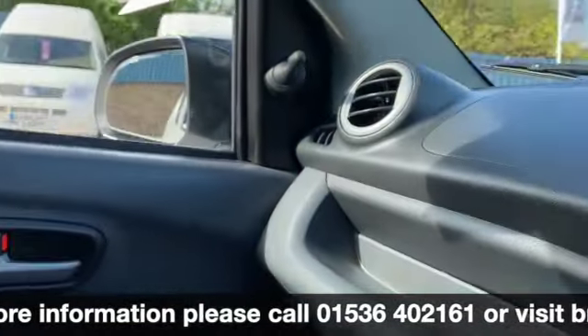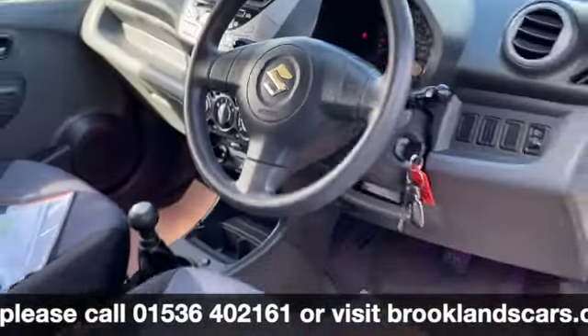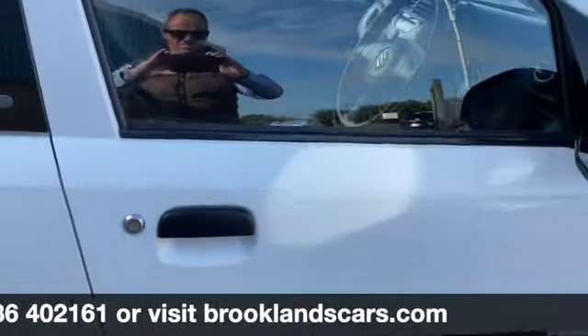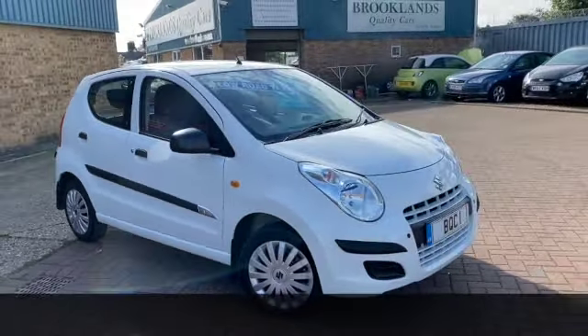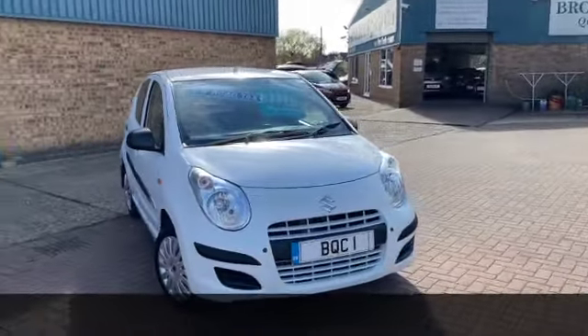We can still offer some fantastic finance options on this one, including zero deposit. If you've got any questions or you'd like to book a test drive, please give us a call on 01536 402 161. Thanks for watching and stay safe.